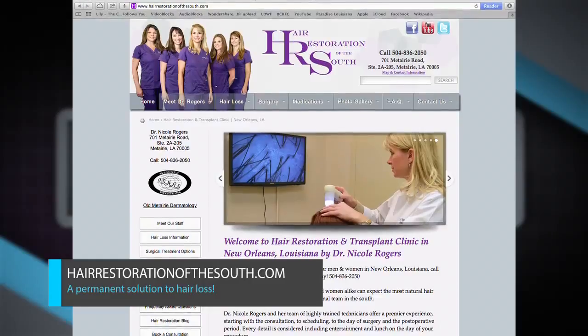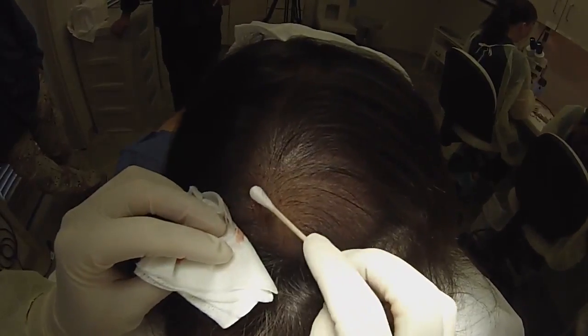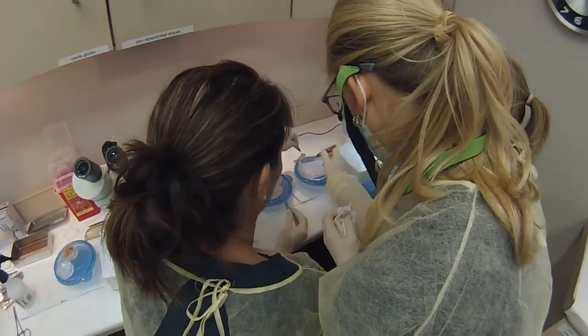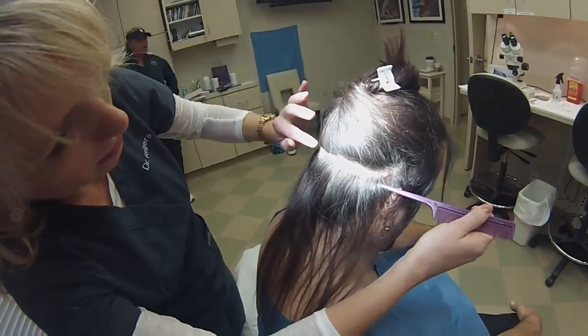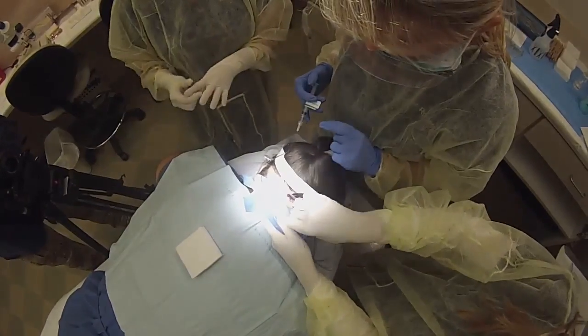Welcome back to Showcase Louisiana. As we continue our conversation with Dr. Nicole Rogers of Hair Restoration of the South in Old Metairie — what makes a viable candidate for hair restoration? Almost anyone can undergo hair transplant surgery — men, women, almost any ethnicity. The most important thing is a diagnosis of either male or female pattern hair loss, because surgery is harder to perform successfully in cases like alopecia areata, scarring alopecia, or cicatricial alopecia, where there's less guarantee of good results. It's also important that they have adequate donor density — nice, thick hair even in the back of the scalp — so we have enough hair to take without altering the appearance in the back.